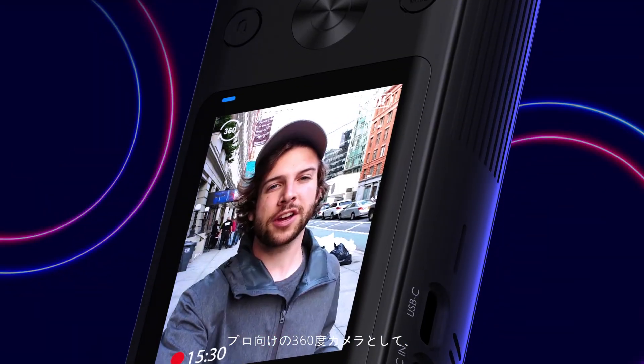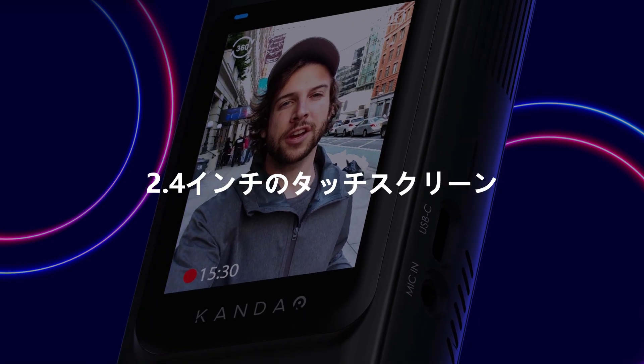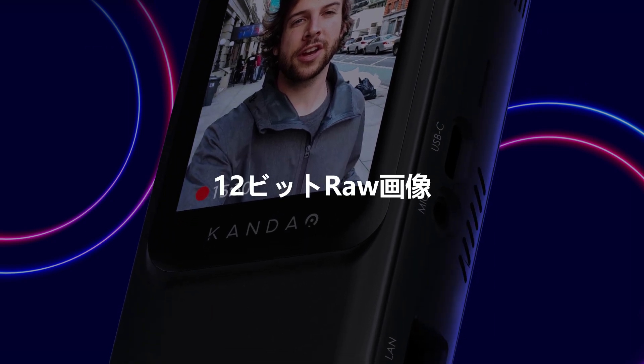And don't forget, it is still an 8K 360 camera, so it has a 2.4-inch touchscreen, super steady, 10-bit film level ISP adjustment, 12-bit RAW Plus picture, and a lot more.